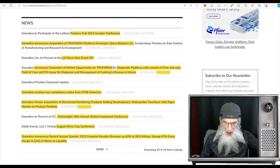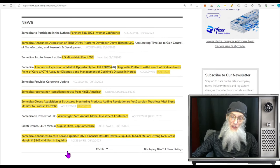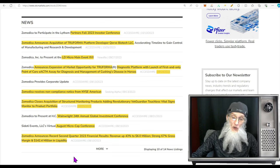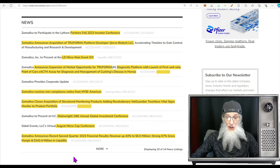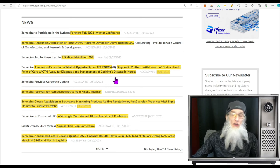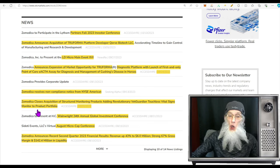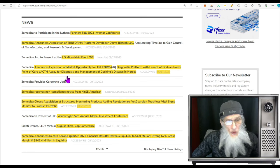Let's take a look at the news. Going back to August 10th, the company announced record second quarter 2023 financial results — revenues were up 43% to $6 million, strong 67% gross margin on profits, and $142.4 million in liquidity. The company is strong financially. Then there were about four pieces of news about them going to conferences — talking to veterinarians and investors, stirring up business. Then at the beginning of September the company closed the acquisition of Structured Monitoring Products, adding the revolutionary VetGuardian touchless vital signs monitor to their portfolio.